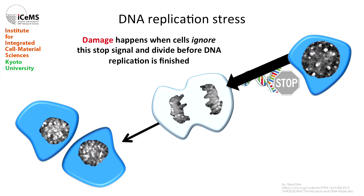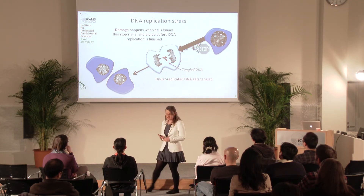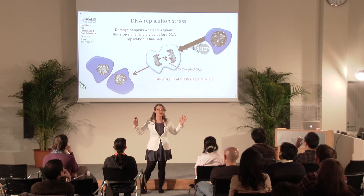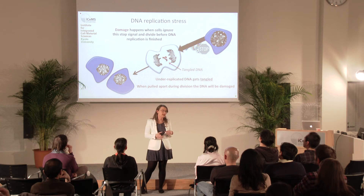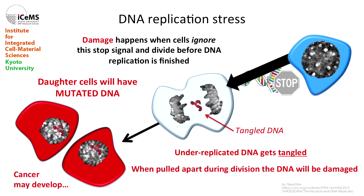The problem arises when the cell decides to ignore the stop signal and moves through DNA replication even though it isn't finished, and it still divides. When it divides, the DNA — you can imagine it as all tangled up, not finished into two nice copies — gets physically pulled apart, and that physical pulling causes damage. The tangled DNA gets passed on to the daughter cells, so now the daughter cells have mutated DNA. This is particularly bad, and this is how a lot of sporadic cancers develop from mutated DNA.